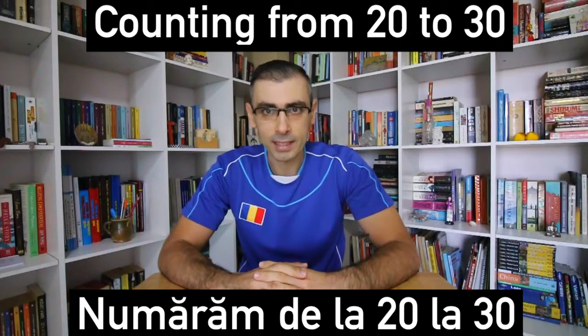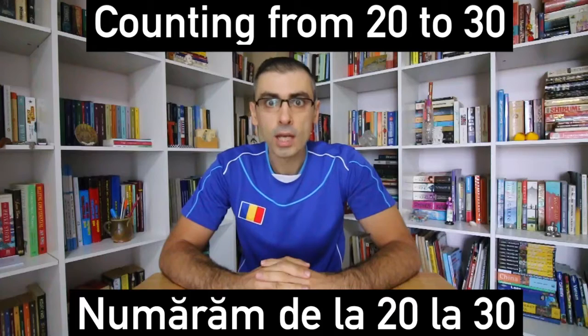And now you know how to count from 20 to 30 in Romanian. Numărăm de la douăzeci la treizeci. And this is the end of our counting episode. Make sure you let us know in the comment section below if you enjoyed this Romanian language lesson. Also, let us know what kind of lessons you would like to see from us in the future. Don't forget to subscribe, like and share. Salut! This is Mihnea, your Romanian language teacher.